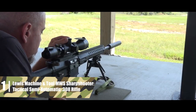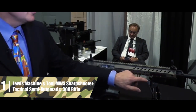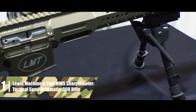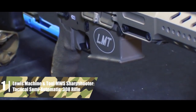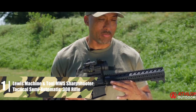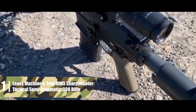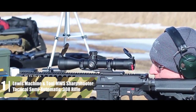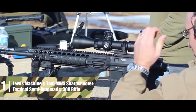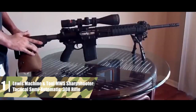Lewis Machine & Tool MWS Sharpshooter — tactical semi-automatic .308 rifle. LMT calls the MWS Sharpshooter a modular weapon system, built around two main ideas: configurability and stability. For stability, the upper receiver and handguard are milled from a single block of aluminum, making the entire upper a single rigid piece — incredibly rigid for milking as much accuracy as possible from the barrel. The barrel itself is 16 inches long and fitted with a flash hider; for a .308 rifle, a muzzle brake would be better, but the flash hider is a quality muzzle device.